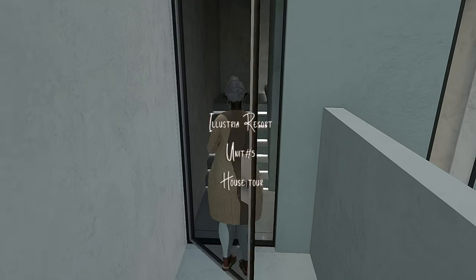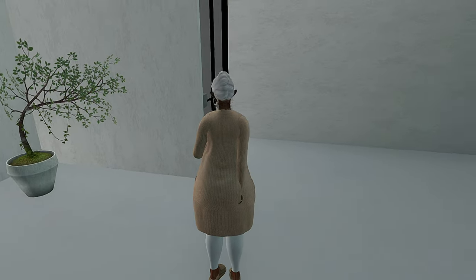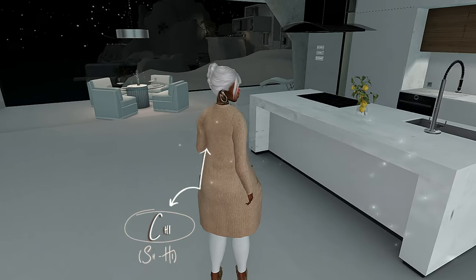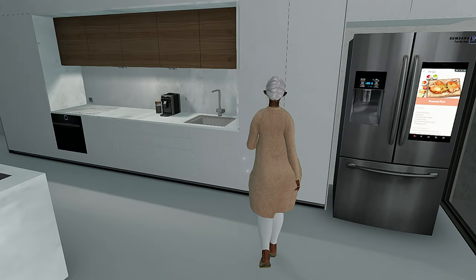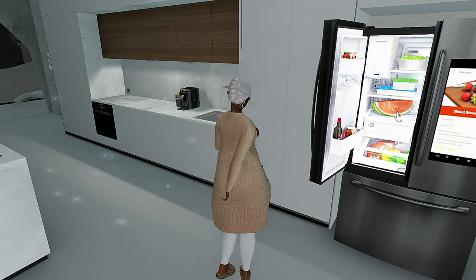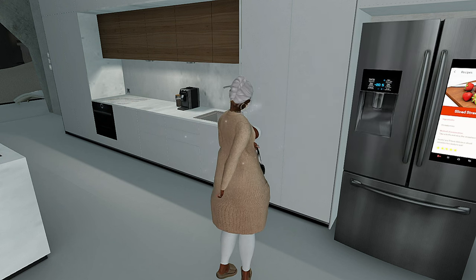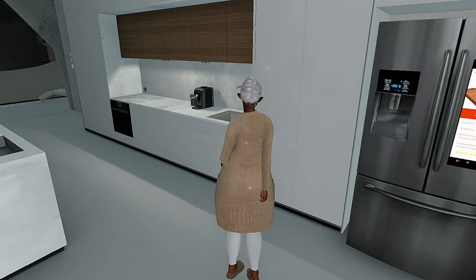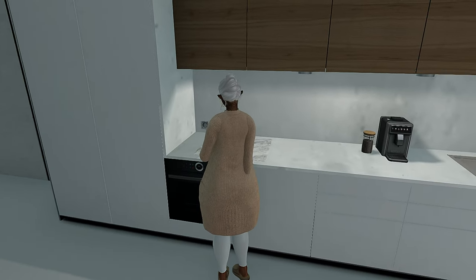Come on y'all, let's look around. This is the level above the helipad level, and this is a nice open concept kitchen slash dining room area — super nice, very sleek and chic. Fully stocked refrigerator, love it. I'm loving the marble countertops and we have a coffee maker.